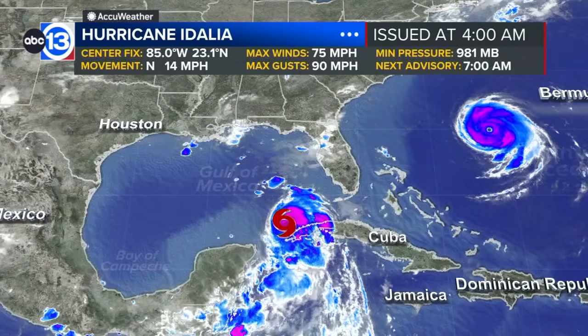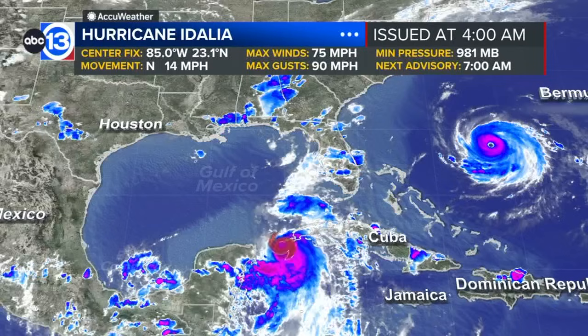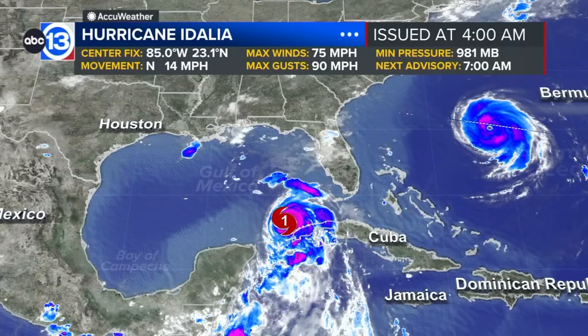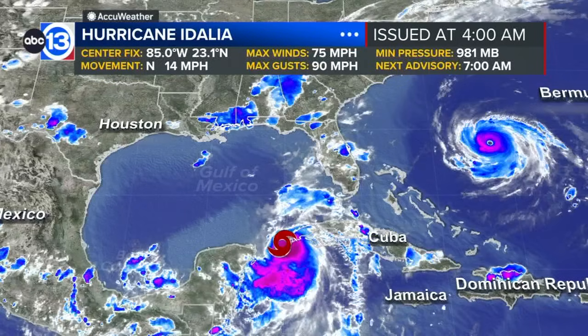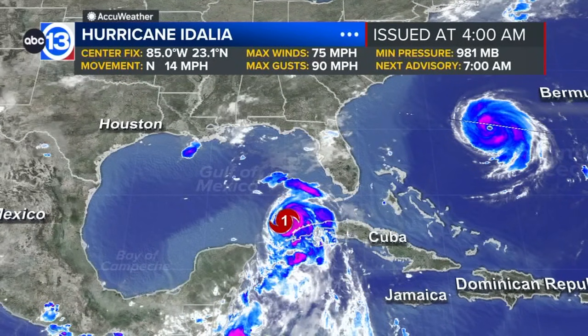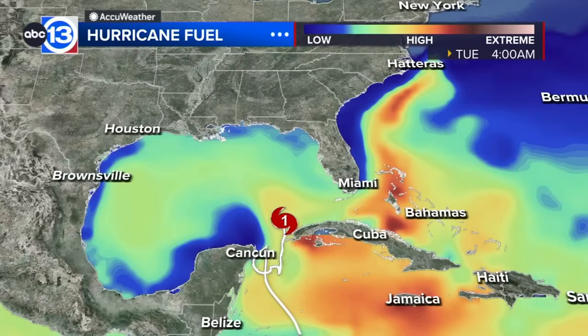All eyes on now Hurricane Idalia. We're talking maximum sustained winds of 75 miles per hour with some higher gusts. The movement now a little bit faster toward the north at about 14 miles per hour. It is getting its act together and it's going to have plenty of time to strengthen before it approaches the Gulf Coast of Florida.